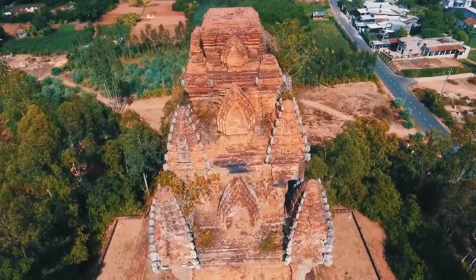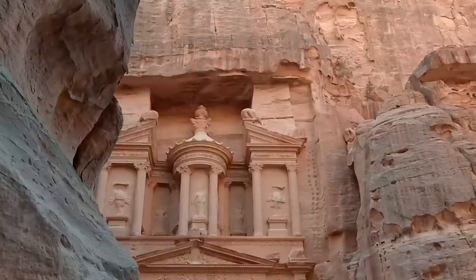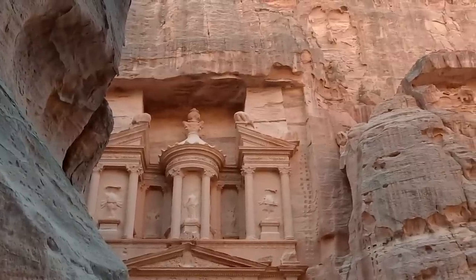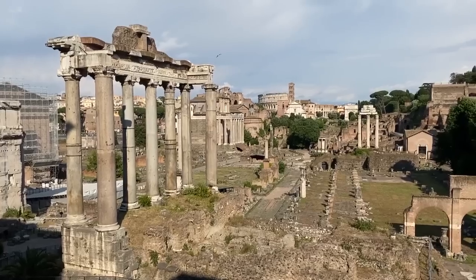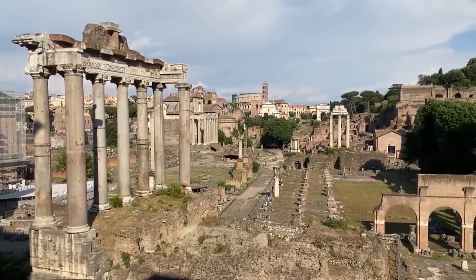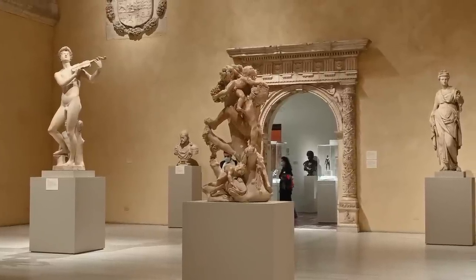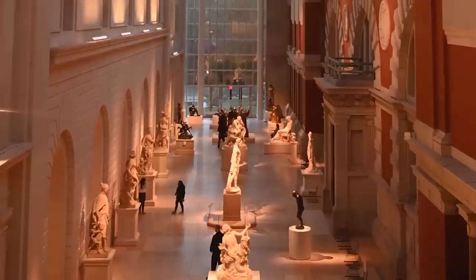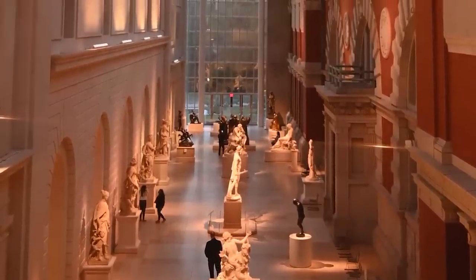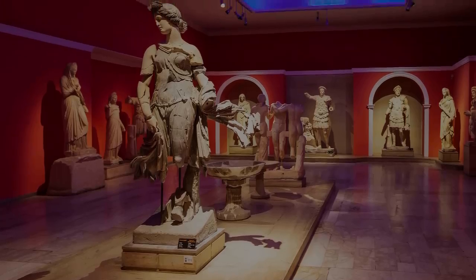We're about to explore extraordinary archaeological discoveries that transcend time and ignite our imagination. From ancient artifacts to hidden civilizations, these remarkable finds unravel the secrets of our past and leave us in awe. Join us on the journey as we showcase the most incredible archaeological revelations that continue to fascinate and inspire everyone who sees them.